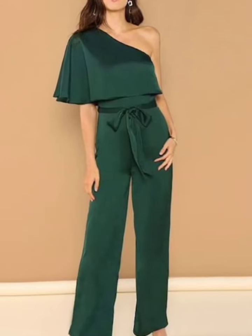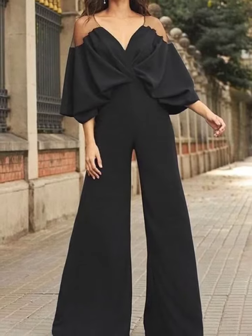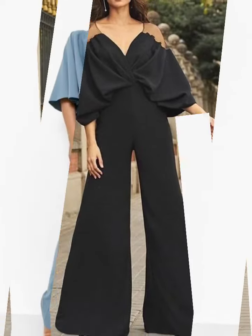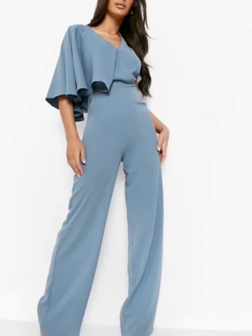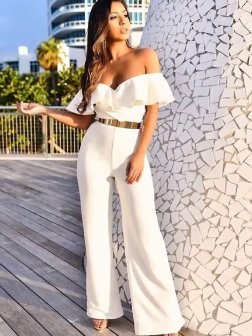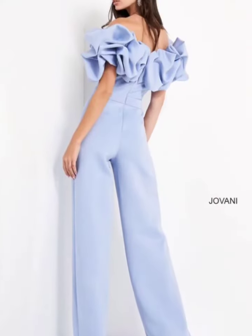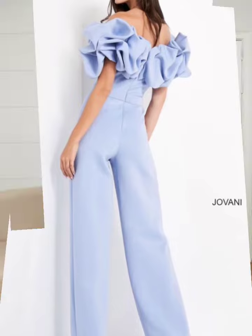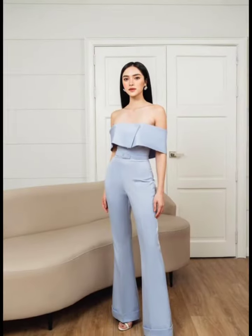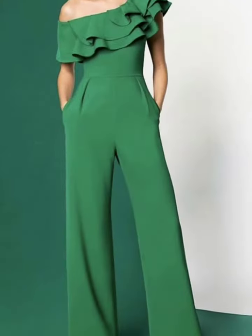Hello friends, welcome to my YouTube channel Stella Fashion Vibes. Today's video is about different, very gorgeous and glamorous dress designs — jumpsuit designs with amazing stylish color combinations. You can choose from my channel's video and get ideas about jumpsuit designs in one piece.